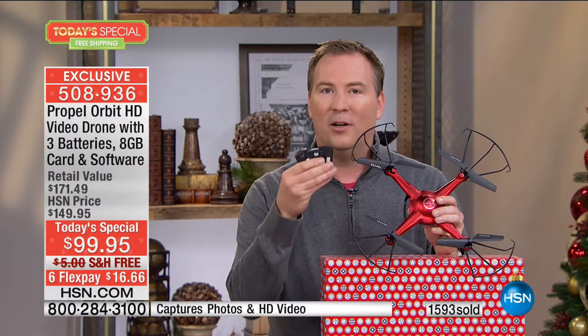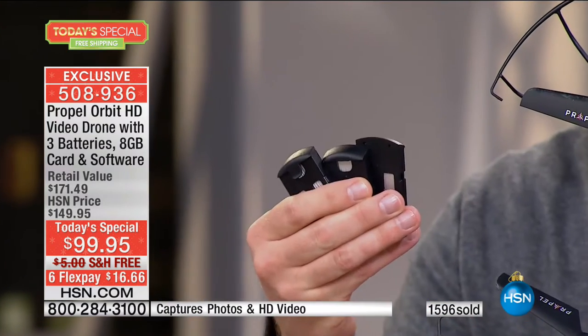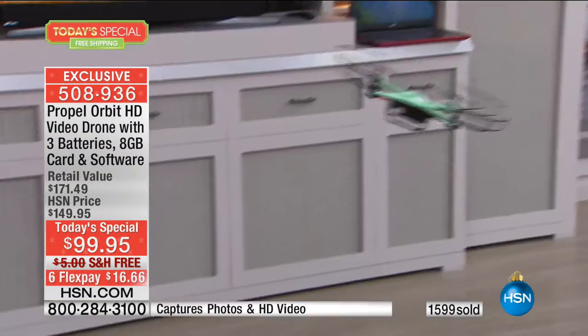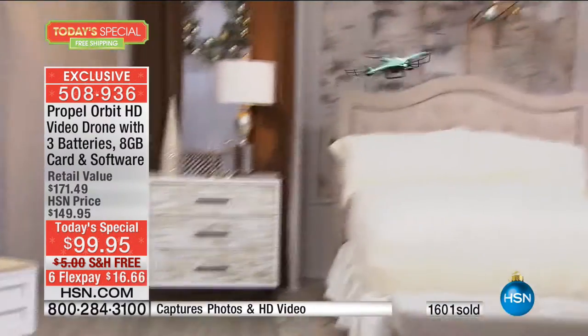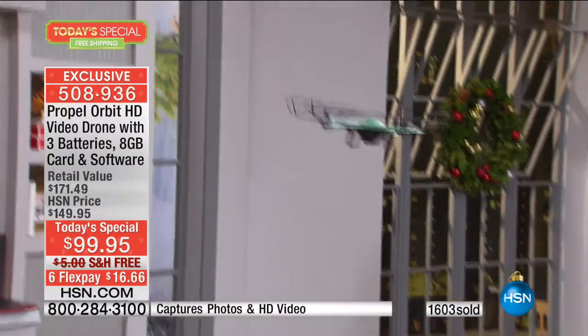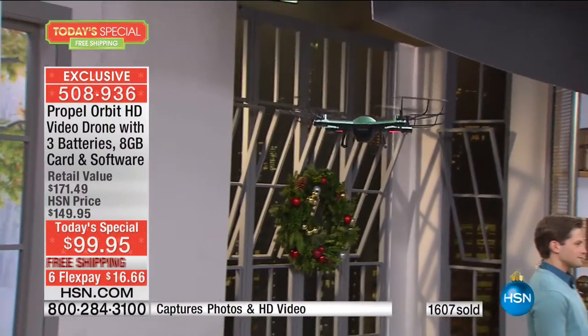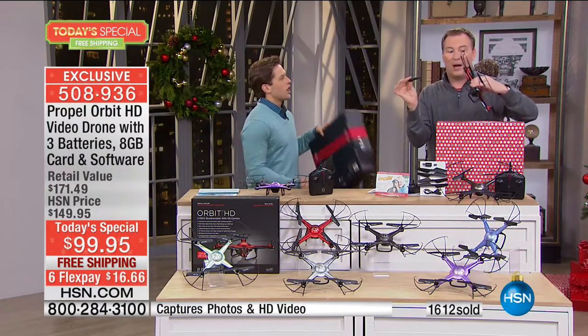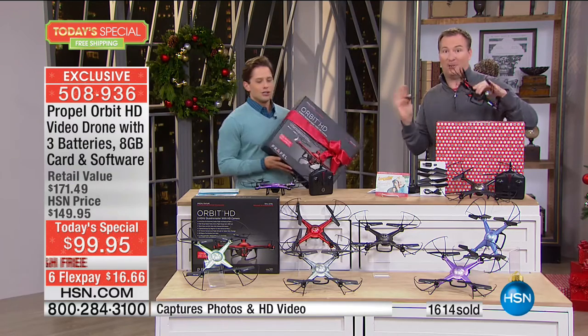But you don't have to worry about it here at HSN, because you're not getting one, you're not getting two — you're getting three batteries. Each battery is going to handle 10 minutes worth of flying time. And we've even upgraded the battery. Because traditionally with batteries and drones, it's this cable that you have to connect that sometimes can pull apart. This has a quick latch battery — you just slide it in and out. There are no wires whatsoever. It makes it so easy to have hours of fun.